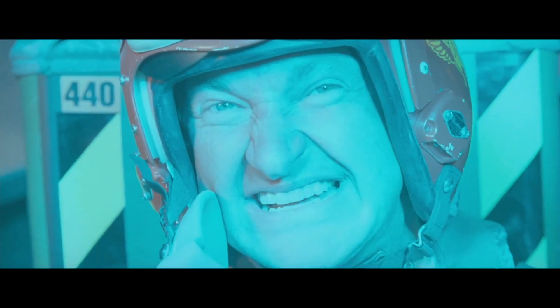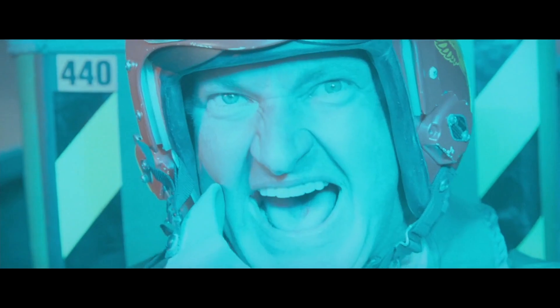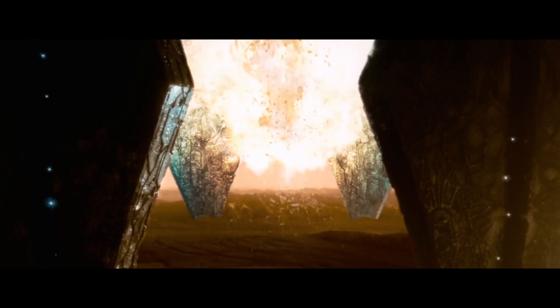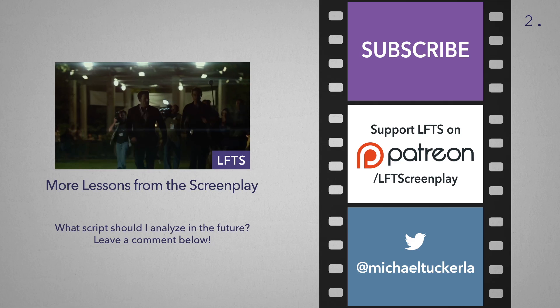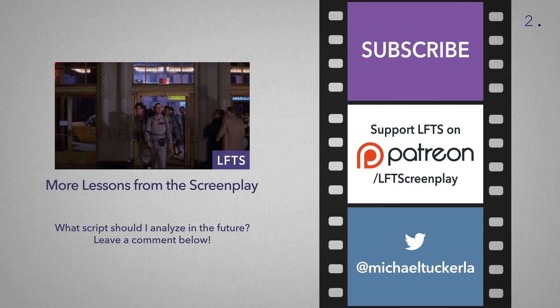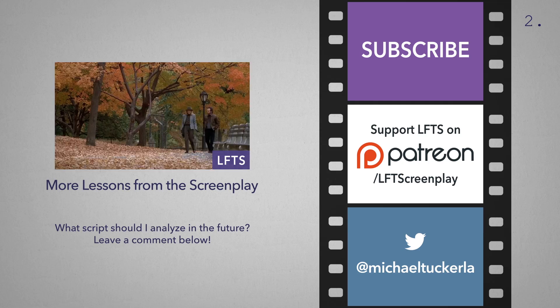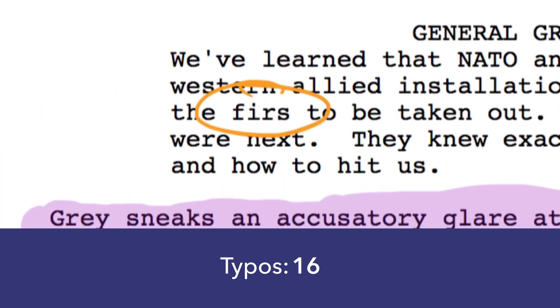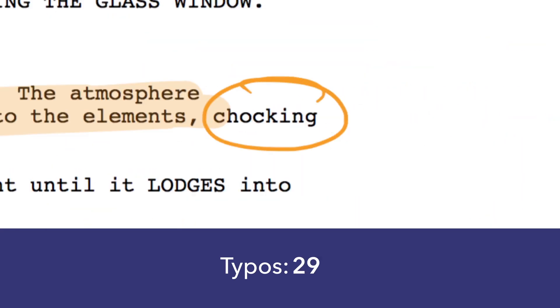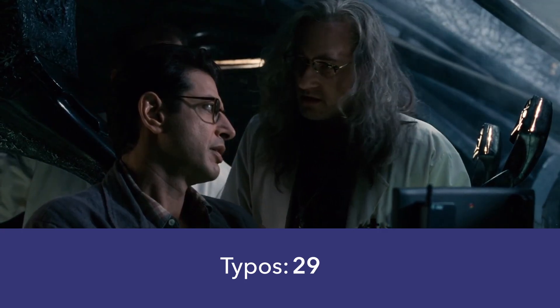"Hello boys! I'm back!" So many typos! Really? In the speech? You're really starting to make us look bad.